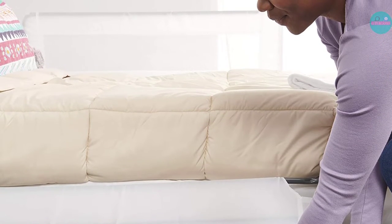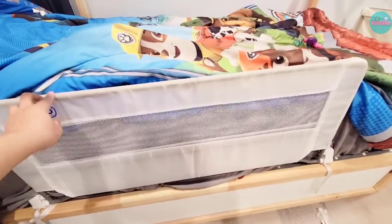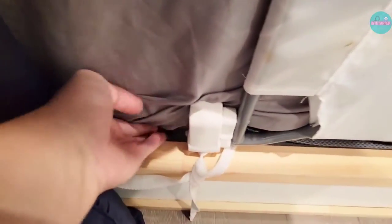Something to note is that this might not be a good choice if your child is going to climb over the railing instead of around it or folding it down. The top bar can bend if your toddler puts all their weight on it.